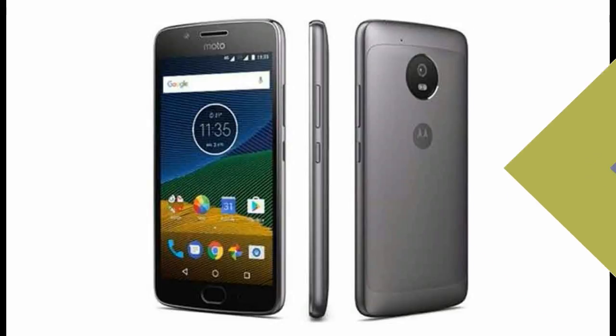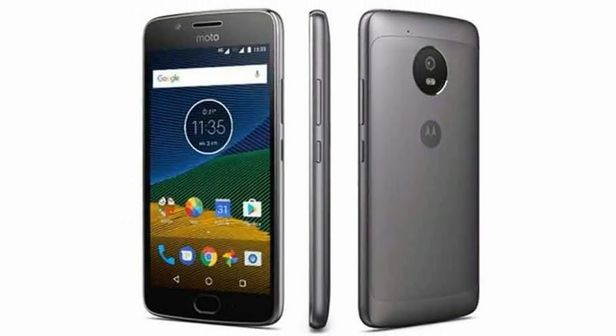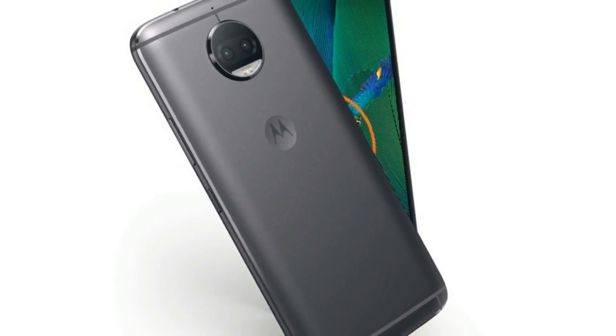The 5.5-inch Full HD screen on the Moto G 5S Plus appears bright, and both text and images appear crisp. The colors really pop on this screen, and we had no real issues with it. Viewing angles and brightness seemed good too.